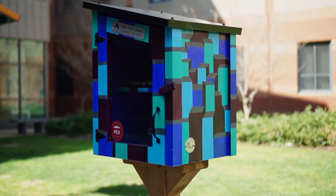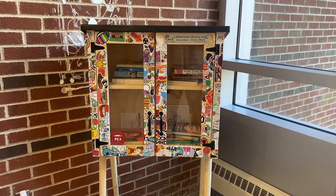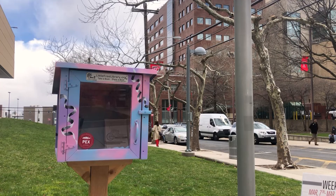The tiny libraries can be found at 1300 Residence Hall, Beury Hall, Student Center Breezeway, and the Boyer College of Music.